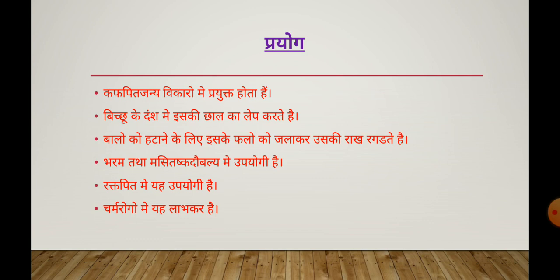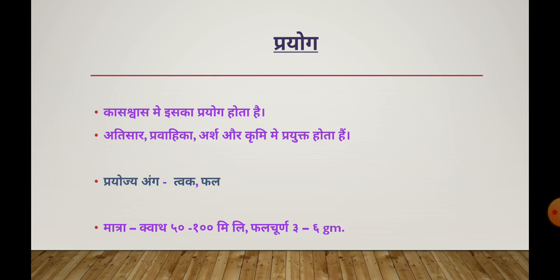It is useful in Rakta-Pitta, Charma-Roga (skin diseases), and Tvacha-Roga (skin conditions). All diseases related to skin — it is very beneficial in those. Talking about its uses: it is used in Kasa-Svasa (cough and asthma), Atisara (diarrhea), and related conditions.